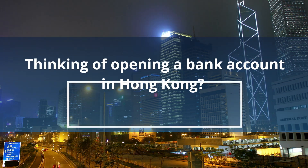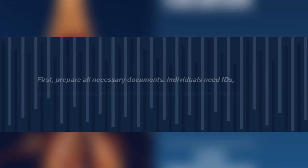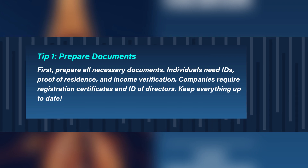Thinking of opening a bank account in Hong Kong? Here are essential tips. Tip 1: Prepare documents. First, prepare all necessary documents.